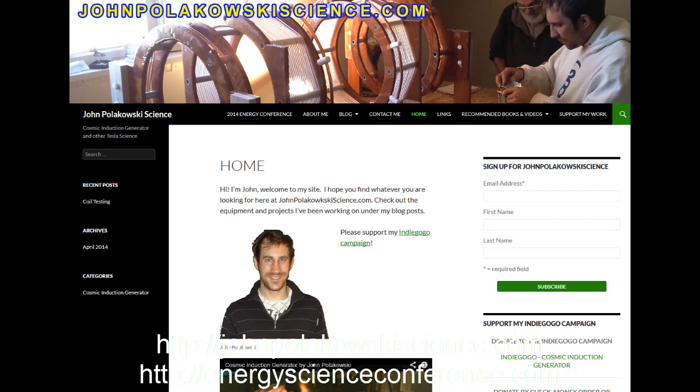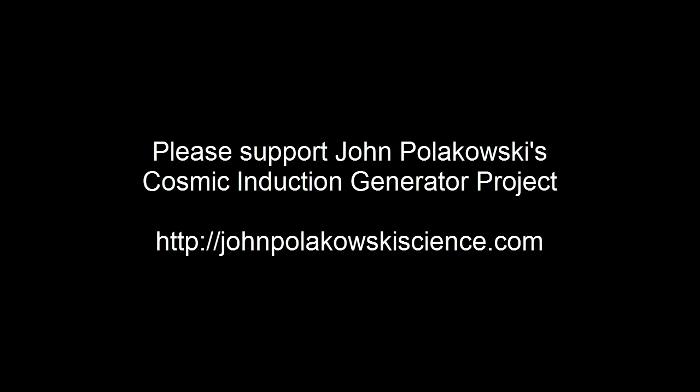Thank you, guys. Okay, take care, John. Take care. Thanks. Bye-bye.